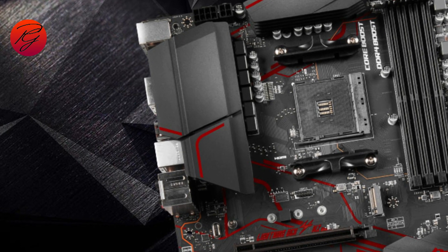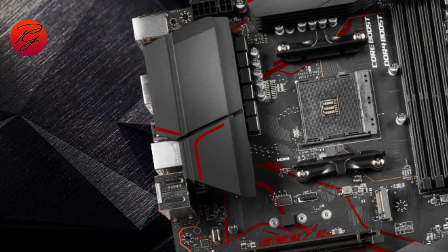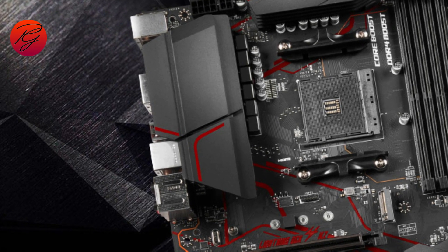If you buy this motherboard, it will protect you from both the wastage of money and time. It protects your system under workloads by keeping the temperature low, making it indeed a better choice.